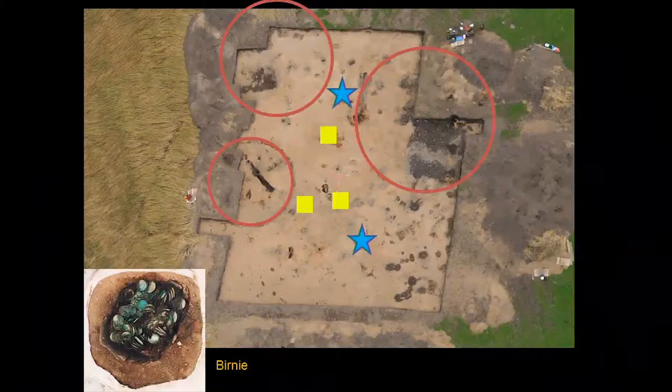This comes to the question of why do you bury this stuff? At Burnie we have answers from the edge of the trowel. The red circles are houses, the blue stars are the two coin hoards — one of them straight outside the door of a house, the other off to one side. These are not hidden, not in the dark corners of the houses. They're out in the open. And the three yellow squares are other odd deposits: a smashed pot, an intact quernstone, an exotic whetstone. These are offerings or sacrifices, I think. This silver was seen as powerful material fit to offer to the gods.